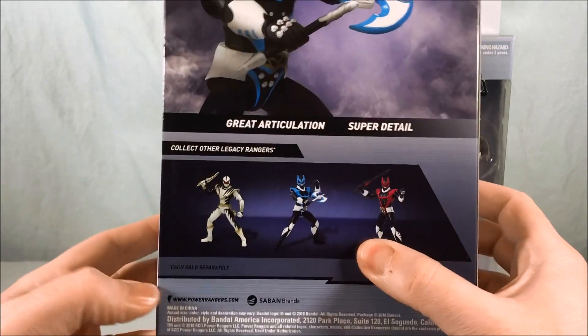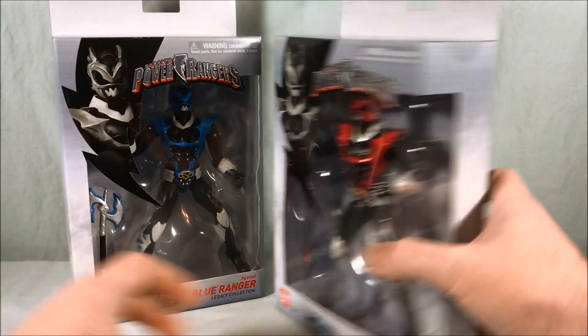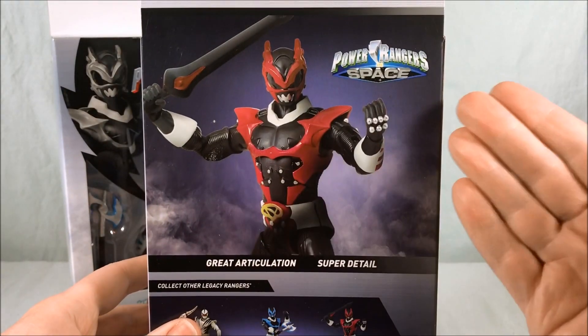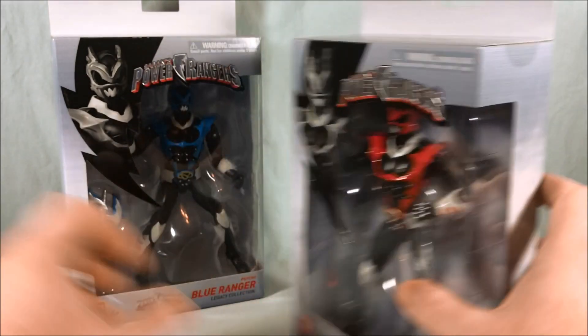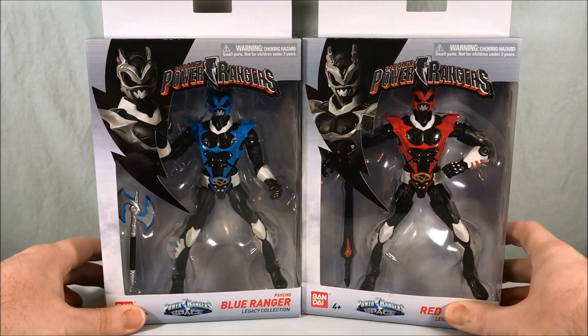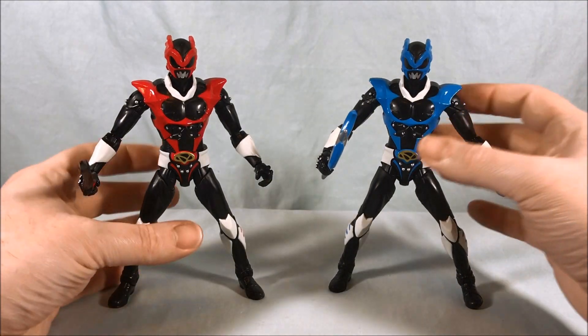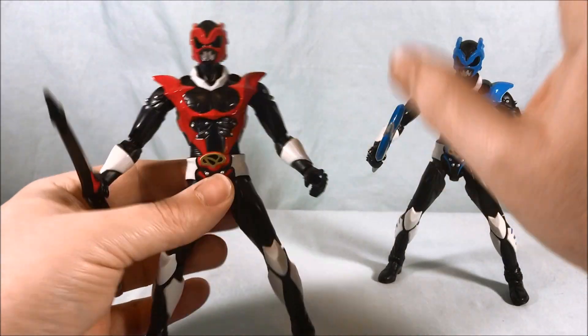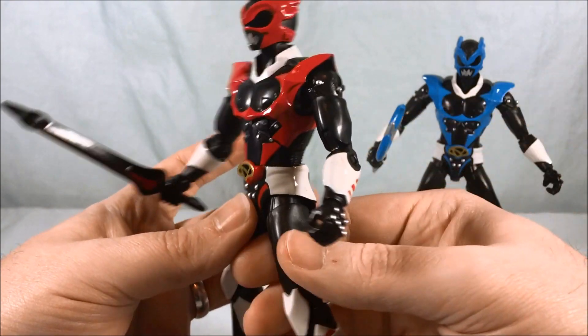The back shows red, blue, and of course Dino Thunder White which I have already reviewed. The back of the other also has a nice picture showing off the other figures in the line. Here they are out of the packaging and right off the bat I have to say I think they look good. The detailing, molding, and paint apps all look pretty good.